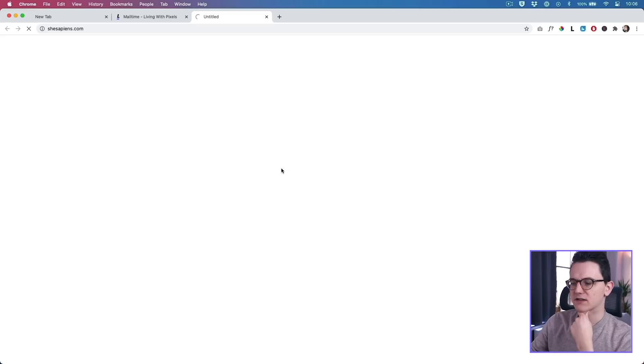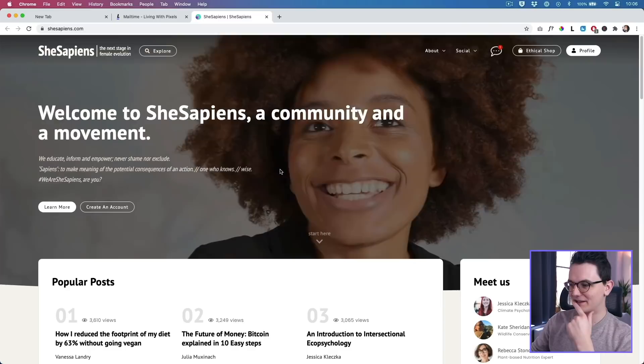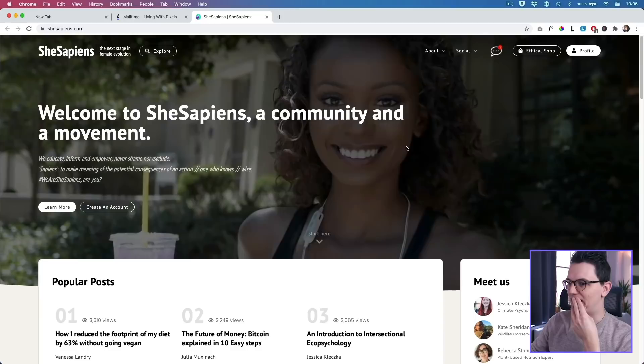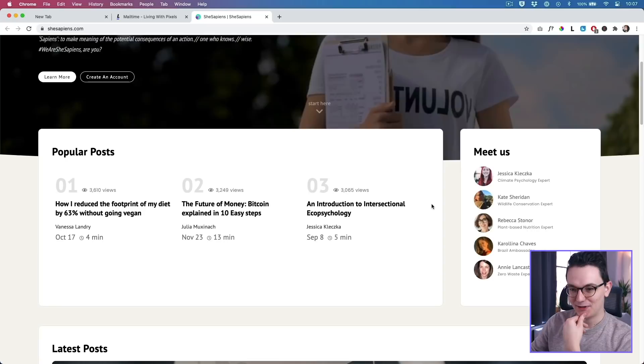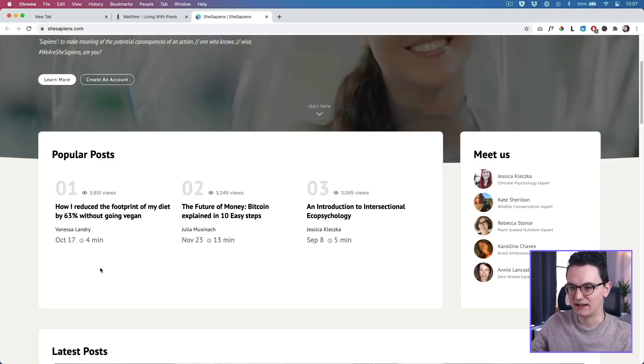Oh whoa, this is cool — I didn't expect this! This looks really like a big community. I love this — I love the video background, the introduction: 'We educate, inform and empower.' I think it's a website and blog for females. We see females over here — popular posts: 'However There's My Footprints,' 'Future of Money.' Wow, it's so creative! Look at this post listing design — that's so cool with the one, two, three for popular posts, with the views even displayed.